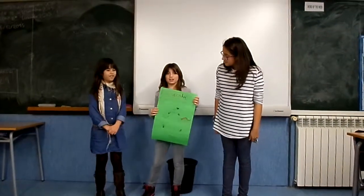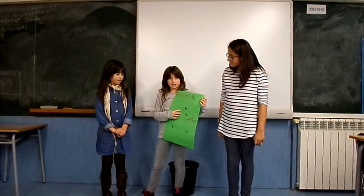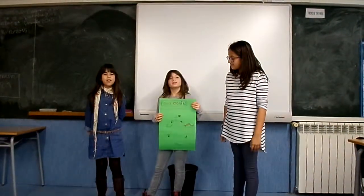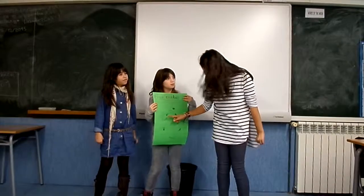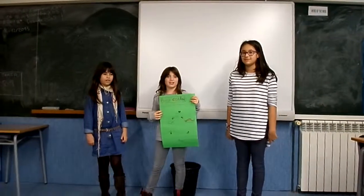This is a food chain. The decaying plant matter gives energy to the Millipede. The Millipede gives energy to the vulture, which gives energy to the world. And this is the food chain. Thank you.